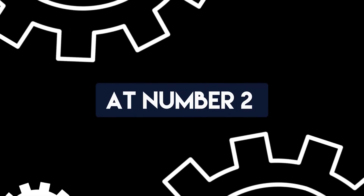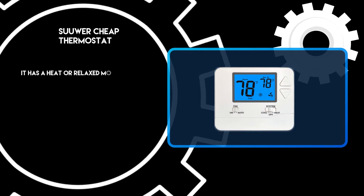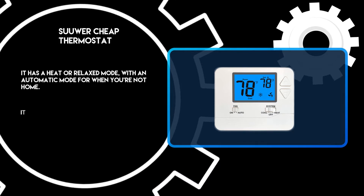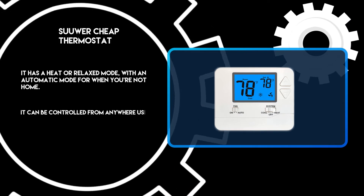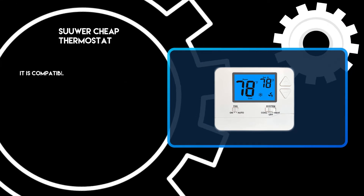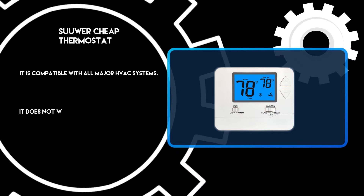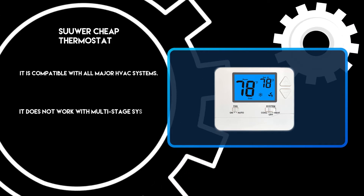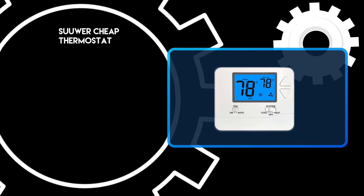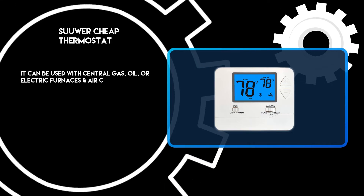At number 2: the Sore Cheap Thermostat. It has a heat or relax mode with an automatic mode for when you're not home. It can be controlled from anywhere using your phone, tablet, or computer. It is compatible with all major HVAC systems, but does not work with multi-stage systems or 120/240-volt electric baseboard. It can be used with central gas, oil, or electric furnaces and air conditioners.